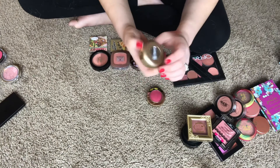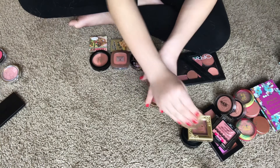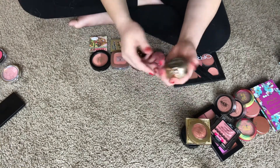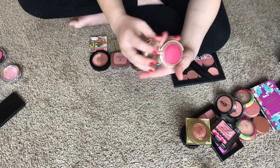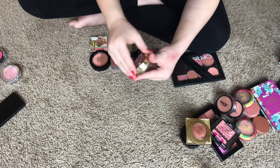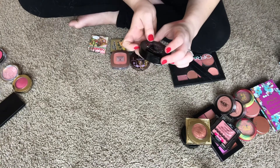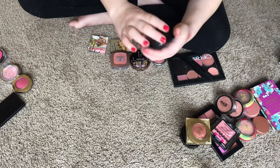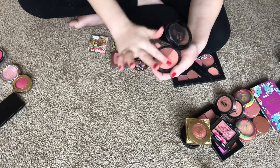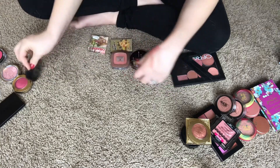I have two Milani Baked Blushes. Number 02 Rose D'Or — keeping this one. Number 11 Bella Rose — I'm going to get rid of this one; again it's just a really bright pink shade I don't wear. I have a Kat Von D Shade and Light blush duo in Hansel and Gretel — two different shades you can mix together. It's really light and I just don't ever use it, so I'm getting rid of it.